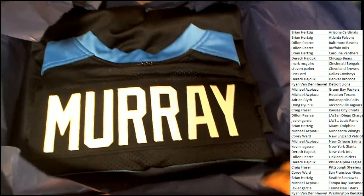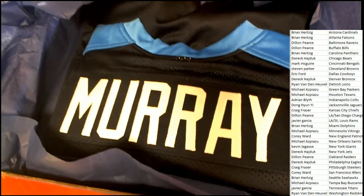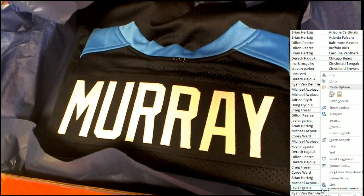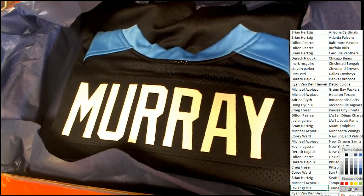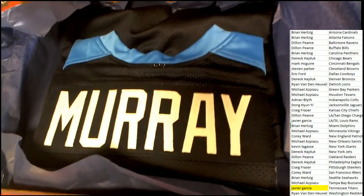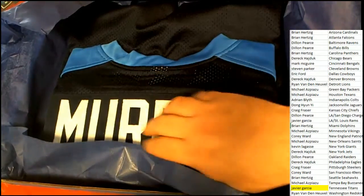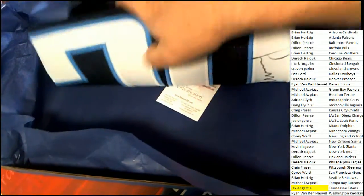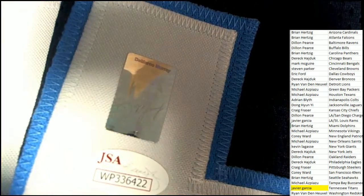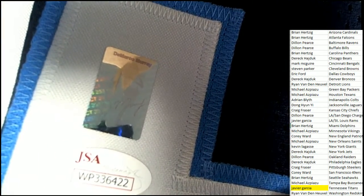Tennessee Titans — congratulations! Javier G comes away a winner of the break with a DeMarco Murray autographed jersey from our box break of Gold Rush jerseys. Terrific hit! It's got the special insignia, JSA certified. Nice one!